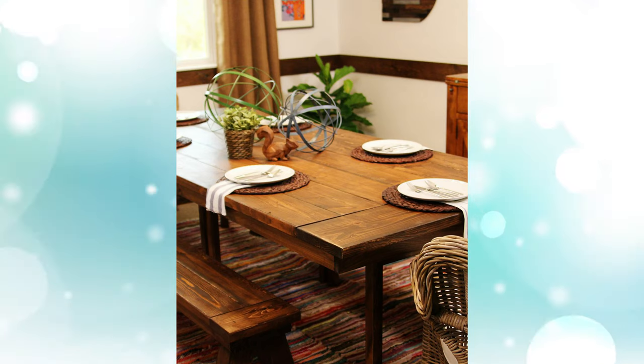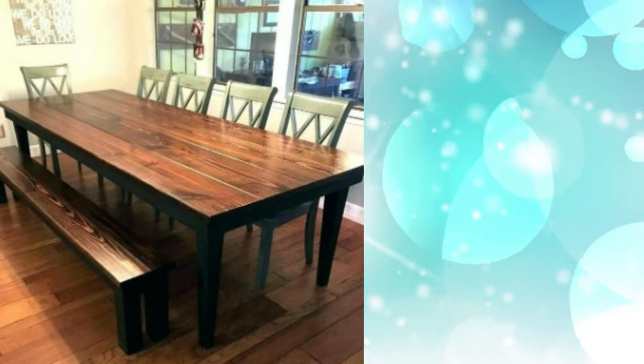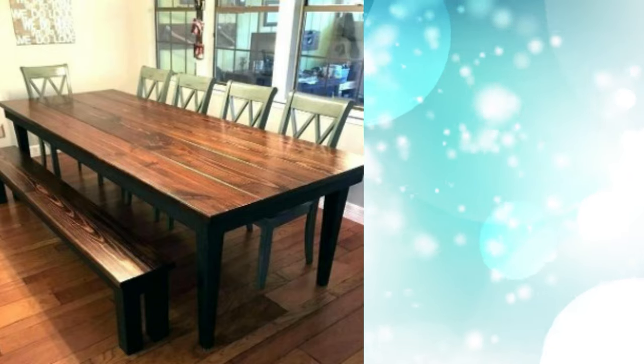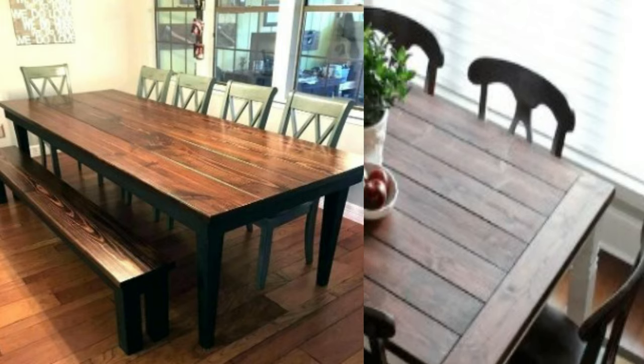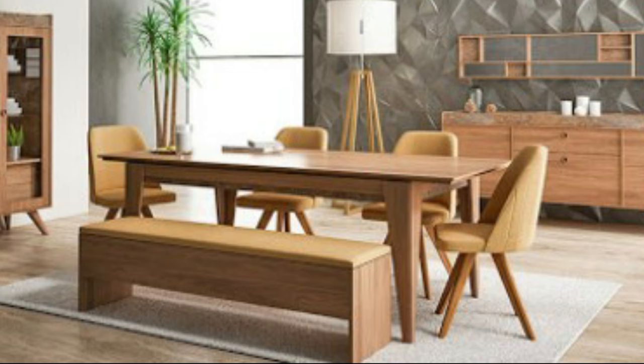6. Farmhouse Fab. You'll have to break out the power tools for this hack, but the result is well worth the effort. Two IKEA tables were topped with a subframe and pine planks to increase the heft. The surface was then distressed and stained for an authentic farmhouse-style feel.